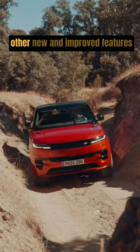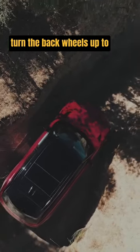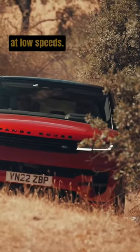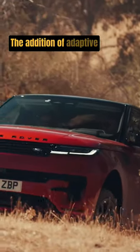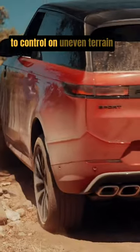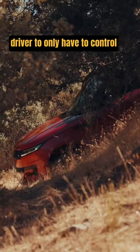Among the Range Rover Sport's other new and improved features is rear axle steering that can turn the back wheels up to 7.3 degrees, helping the big SUV be more maneuverable at low speeds. The addition of adaptive off-road cruise control is intended to make the Sport easier to control on uneven terrain by automatically adjusting the vehicle speed, leaving the driver to only have to control the steering.